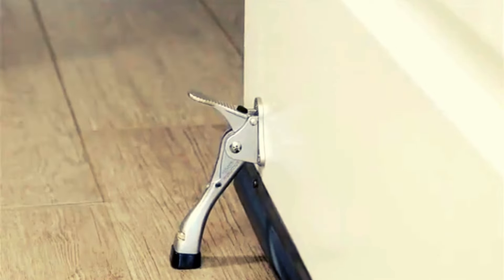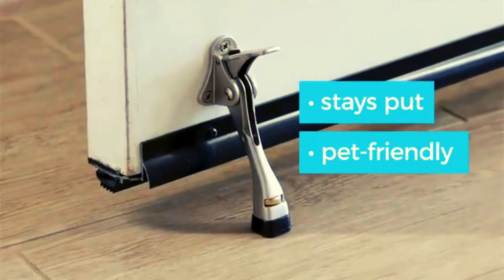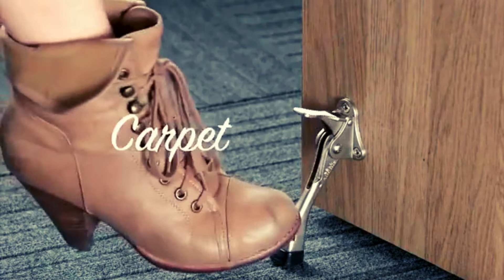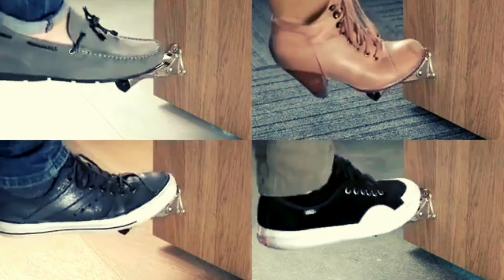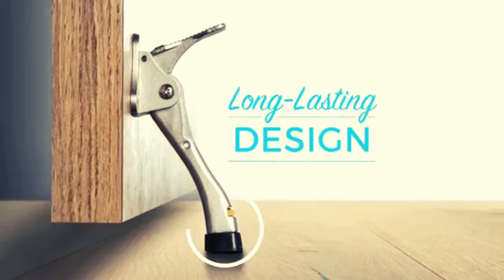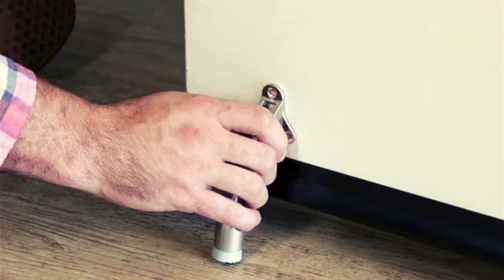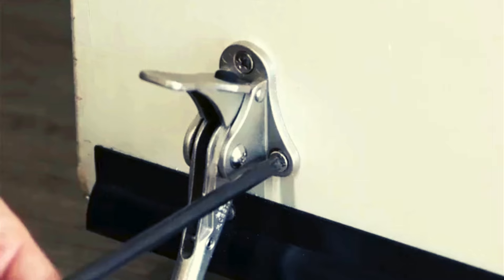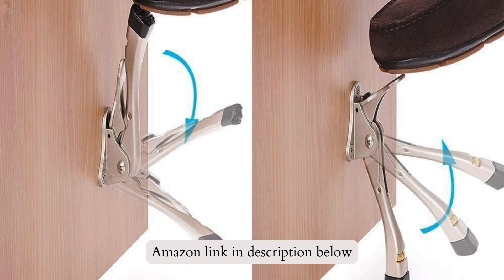Number 3: Goethega Door Stopper. Discover the convenience of Goethega Door Stopper. This 2-pack kickdown doorstop features an adjustable height and rubber tip for easy usage. Simply step on it to release, eliminating the need for manual lifting. Made with non-slip rubber and high-quality materials, it works on all surfaces and is perfect for various locations. Durable and reliable, it protects doors, handles, and walls.